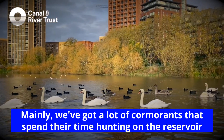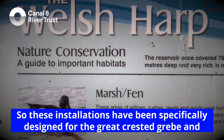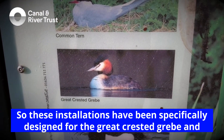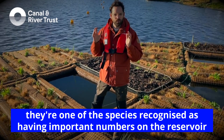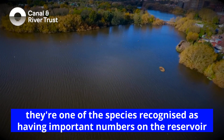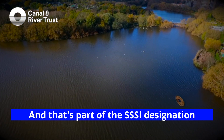We've got a lot of cormorants that spend their time hunting on the reservoir. So these installations have been specifically designed for the Great Crested Grebe, and they're one of the species that have important numbers on the reservoir. And that's part of the SSSI designation.